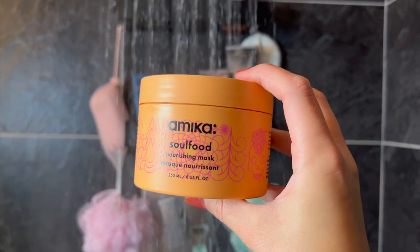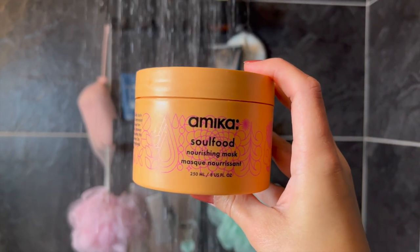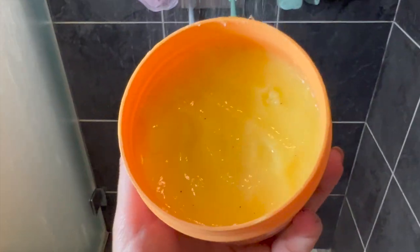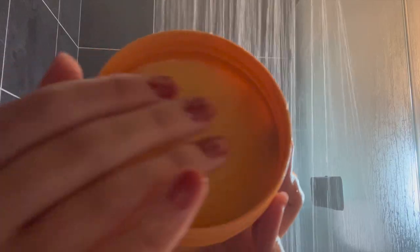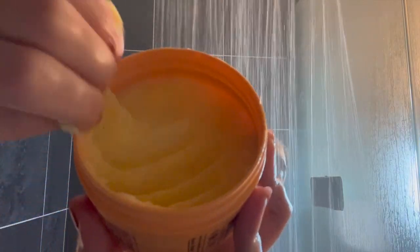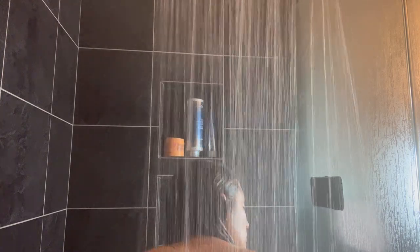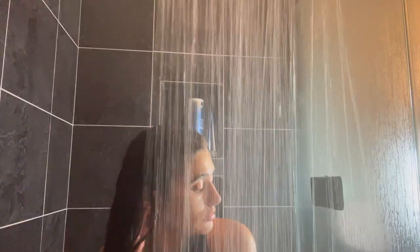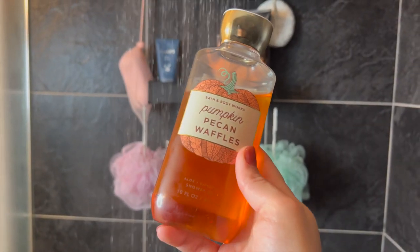It has little charcoal bits that kind of get everywhere. Now I'm going in with my Amika Soul Food hair mask — this one is super thick and luxurious, and I've gone through quite a few hair masks and I really like this one. I usually apply the hair mask to the bottom of my hair and then also get it on my scalp, brush it out with a comb, clip it back on my head, and leave it in while I do the rest of my shower.